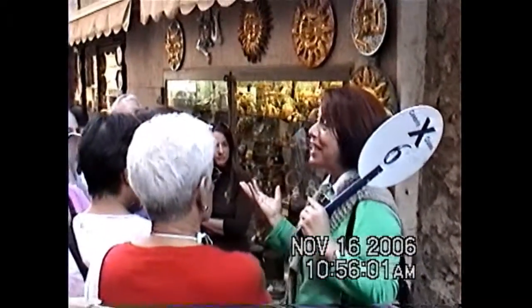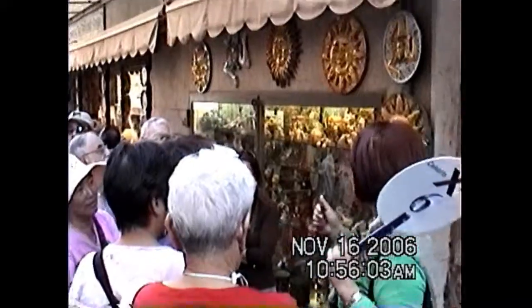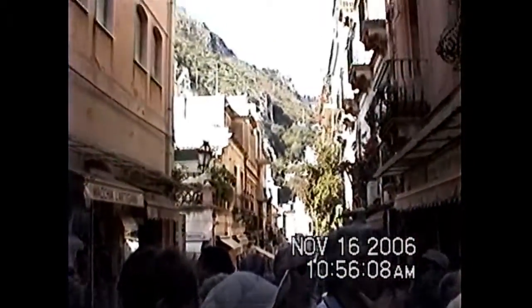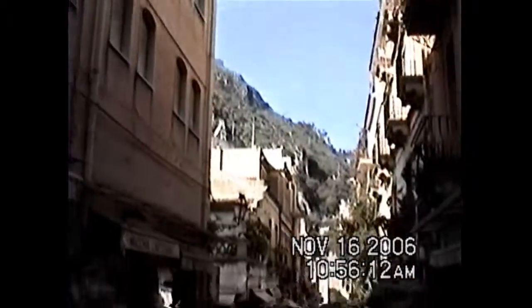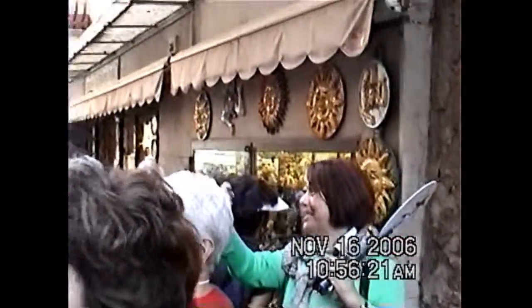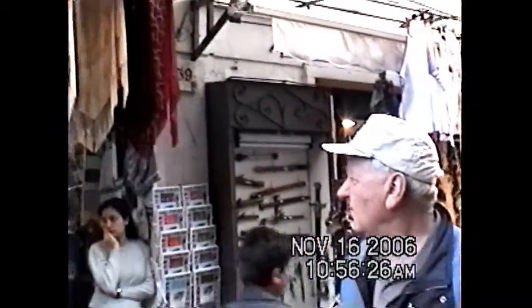Souvenir stores — what do you find in the souvenir stores? Everything typical from Sicily. Like the ceramic. In our Sicilian ceramic, normally you find the colors of Sicily: yellow, orange, blue, and green. When you see these colors, it shows our Sicilian surroundings. Then if you notice, there are also the puppets. These were introduced in Sicily by the Normans. With the puppets, in Sicily was also born the puppet theater in the piazza.